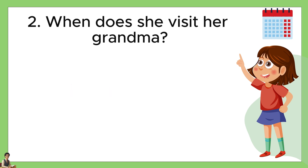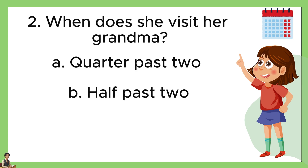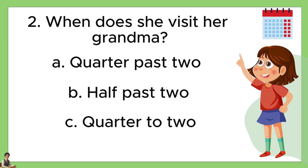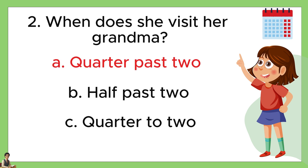Number two, when does she visit her grandma? A: quarter past two. B: half past two. Or C: quarter to two. The answer is A, quarter past two.